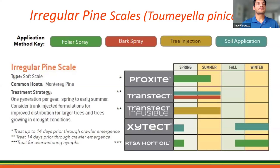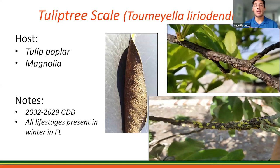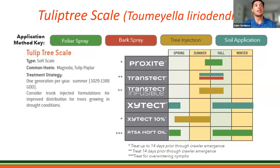We also have tulip tree scale, which is a serious problem on tulip trees and magnolias. Heavy infestations will weaken or kill young trees. On older trees, high populations can cause limb dieback and sometimes even death of those tulip trees. We have a nice tulip tree scale management guide — it is a soft scale, and you can do foliar sprays, bark spray, tree injections, and soil applications.